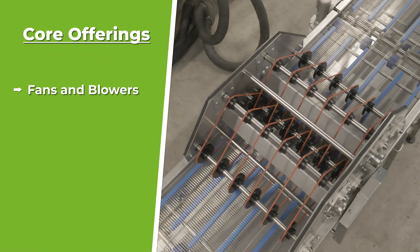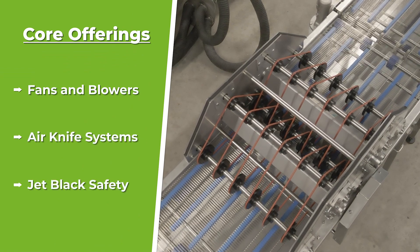Our core product ranges — we have three: our fans and blowers, our systems, and our JetBlack Safety line.